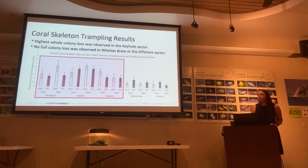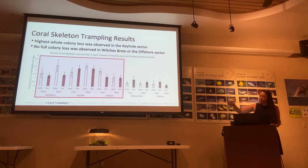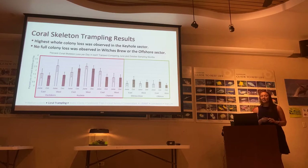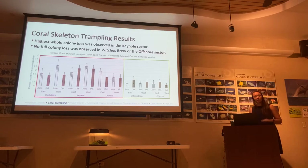This trend holds throughout Hanauma Bay. Looking at Keyhole and Channel in both our June and October values — plotting percent loss of skeletons per day — we see the highest loss sectors are Backdoors, Keyhole, and Channel, while Witches Brew and offshore don't have as much loss. Notably, the highest whole-colony loss was observed in Keyhole, while there was no whole-colony loss in Witches Brew or offshore — the areas with low visitor impact.